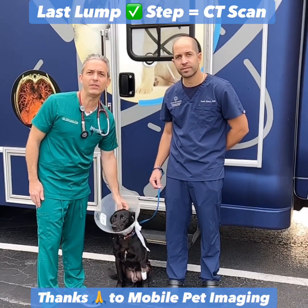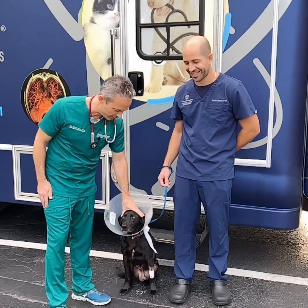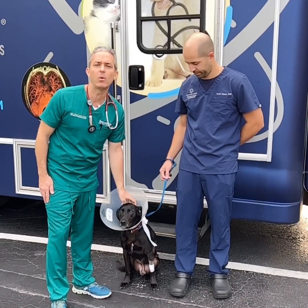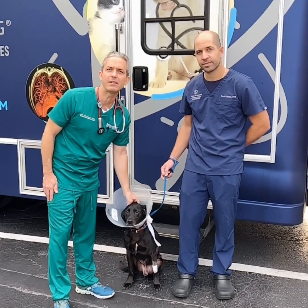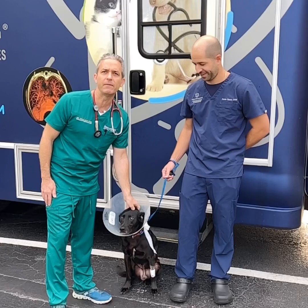Russ is here for his CT scan today. We're here with Mobile Pet Imaging, and Russ has a big lump that appears aggressive. We're moving forward with a CT scan today to figure out how aggressive this lump is and what areas it involves.